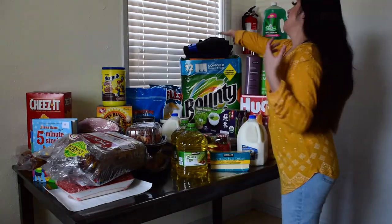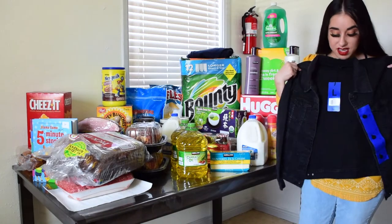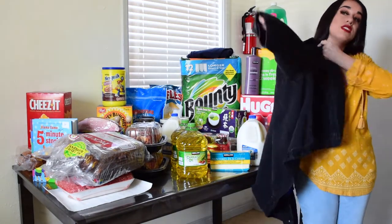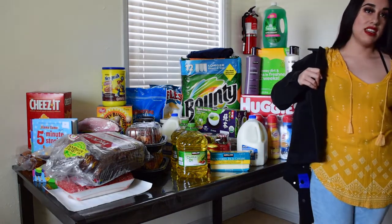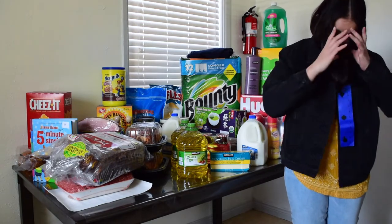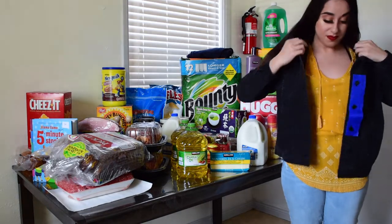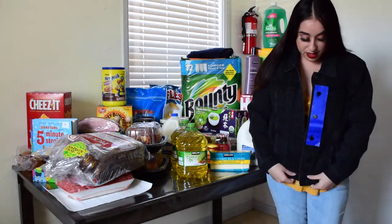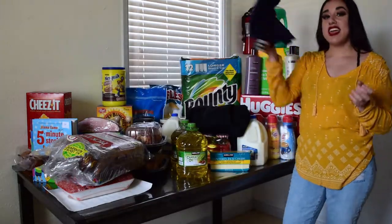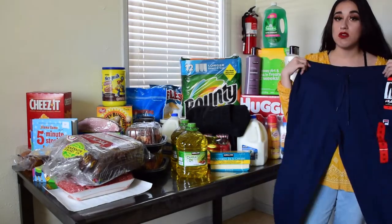I decided to spoil myself and bought this cute black denim jacket. I've always wanted an oversized jacket so I got this one in size large. If they had an extra large I would have gotten that — I'm being serious. It's really cute and would look great with a crop top and high-waisted jeans.